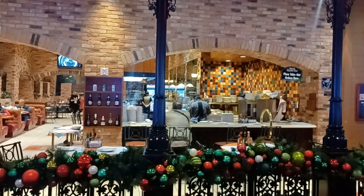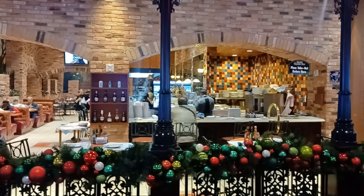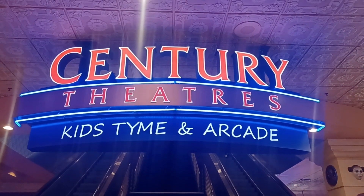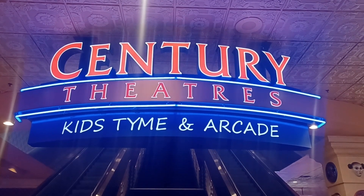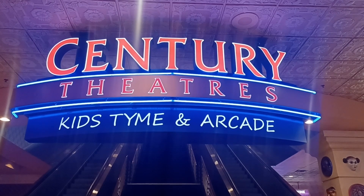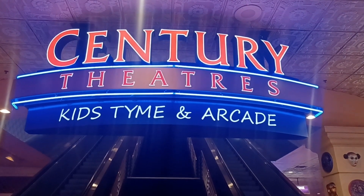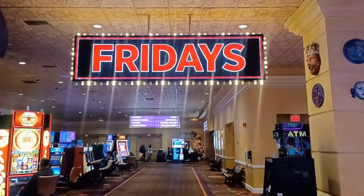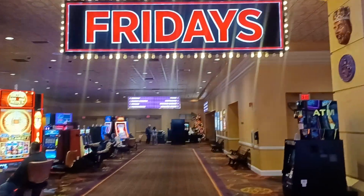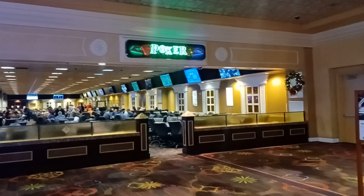Great spot for a snack, lunch, or dinner. Let's walk on to the poker room. We're at the Century Theaters — kids' time and arcade. They do have bowling, movie theaters, arcade, and more. This is a great place to go if you don't want to get bored and you're with the family. They also have a Friday's here at the Orleans.